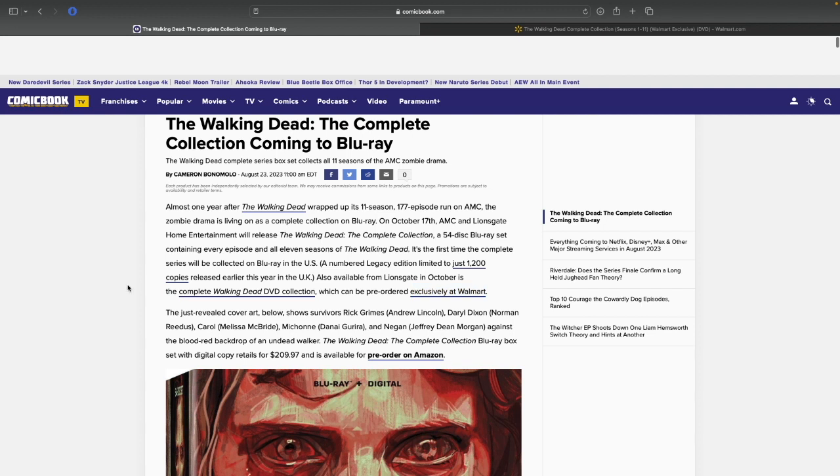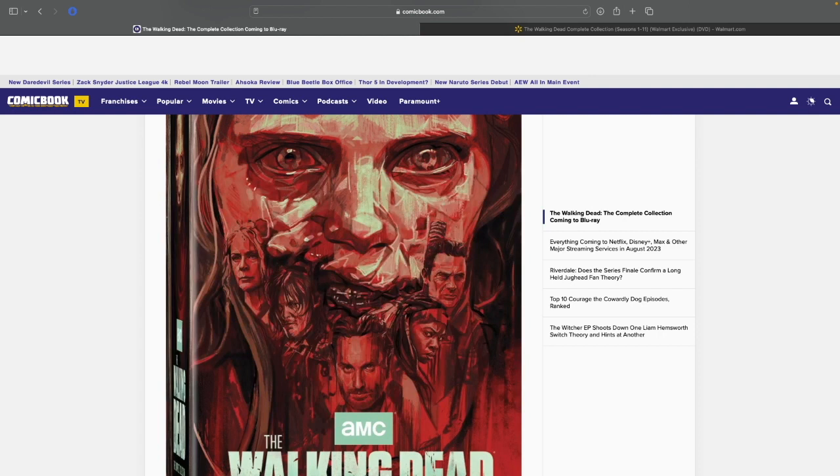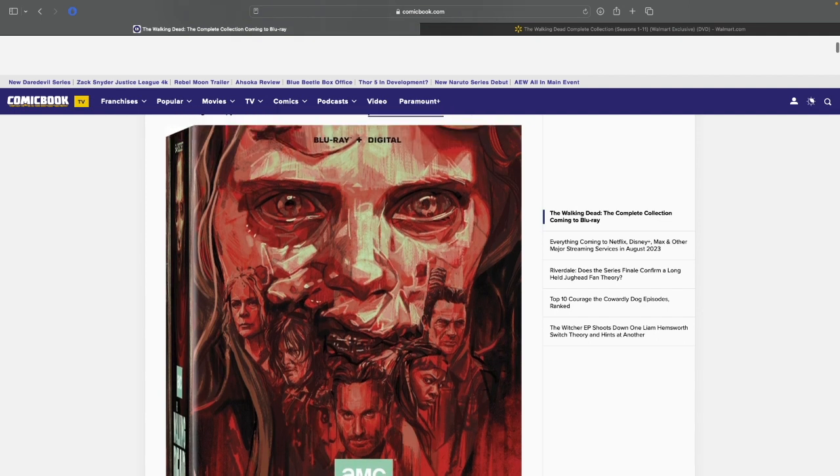Speaking of the Blu-ray, let's talk about the price, because that's also pretty high. The cover art shows survivors Rick Grimes, Daryl Dixon, Carol, Michonne, and Negan against the blood-red backdrop of the teddy bear girl walker. The Walking Dead Complete Collection Blu-ray box set with digital copy retails for $209.97 and is available to pre-order on Amazon. That is insane — that's a lot of money. If I had to choose, I would go for the DVD, even though I think the Blu-ray is easier to watch, especially for those who can't really watch DVD versions. It's pretty high in pricing, and if I'm going to get it — which I probably will at some point — I'm going to have to start saving up.